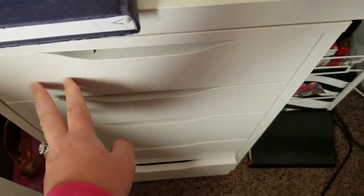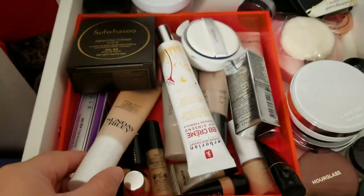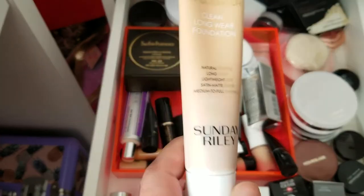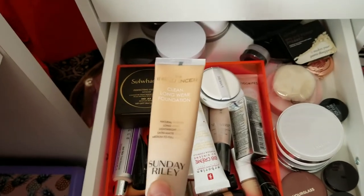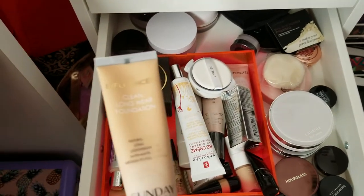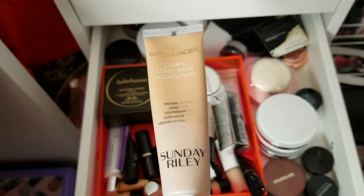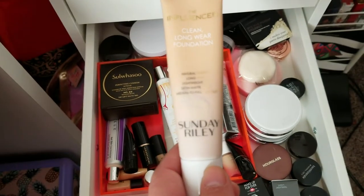That's my primer drawer. Moving on to my foundation, tinted moisturizer, and setting powder drawer. I won't get rid of too much here because I don't have too many foundations — but this one I'm definitely getting rid of: the Sunday Riley Influencer Foundation in shade 130. I had such high hopes for this — it was my first ever foundation. Since Sunday Riley is such a good skincare brand I thought the foundation would be amazing. I tried it once and liked it, but then tried it again and hated it. It made my skin look awful — created dry patches I didn't even have. It was too late to return it, so unfortunately I was stuck with it. I'll never wear this again.